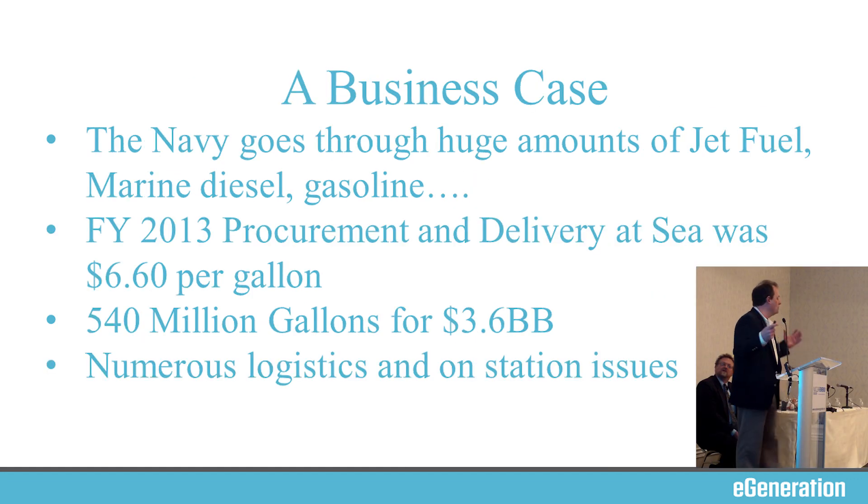The Navy goes through enormous amounts of liquid fuels — incredible quantities — from gasoline and bunker fuel, diesel, and JP5. The last data I have in the public record is from fiscal year 2013: between procuring and delivering fuel to the fleet at sea, the Navy was paying about $6.60 a gallon. That is more than we pay at the pump today. In that year, they bought about 540 million gallons for a total of $3.5 billion.